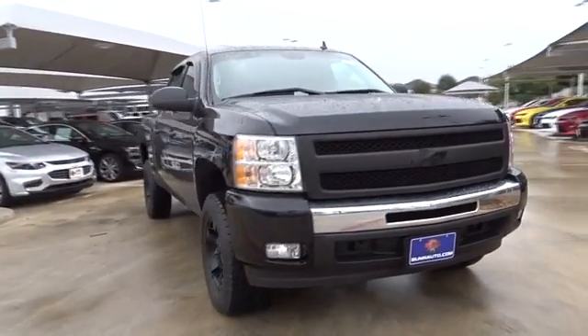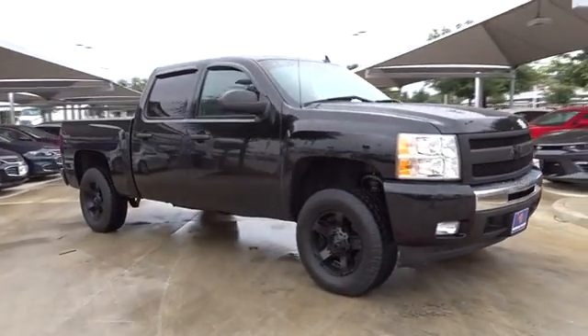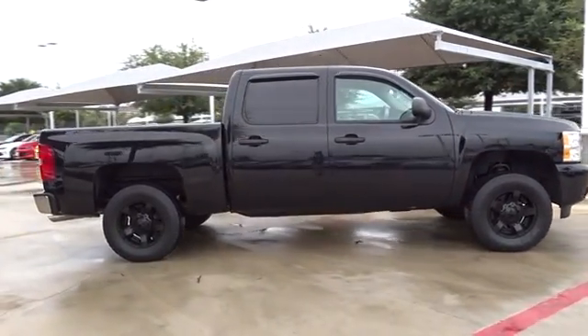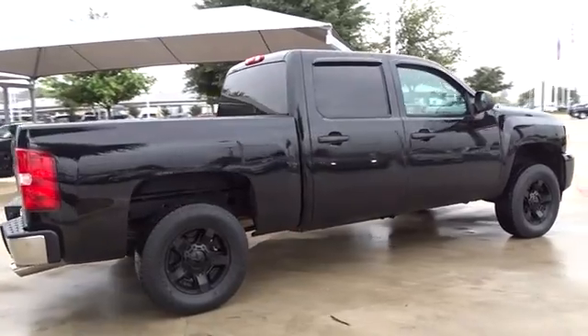The 2013 Chevrolet Silverado 1500. This vehicle has less than 60,000 miles. Here are some of this vehicle's great options.